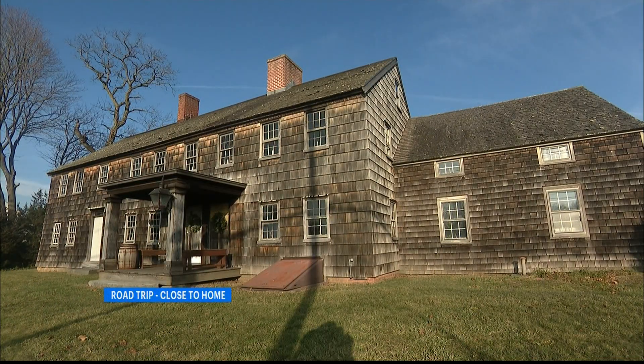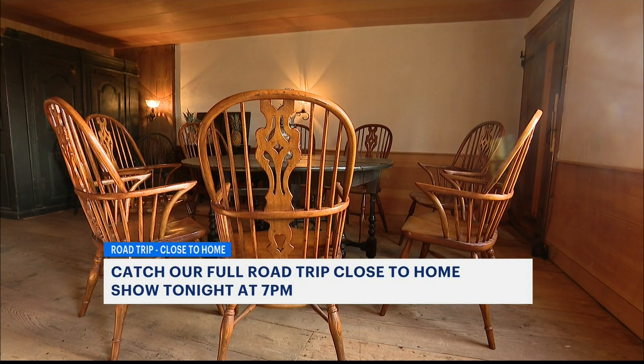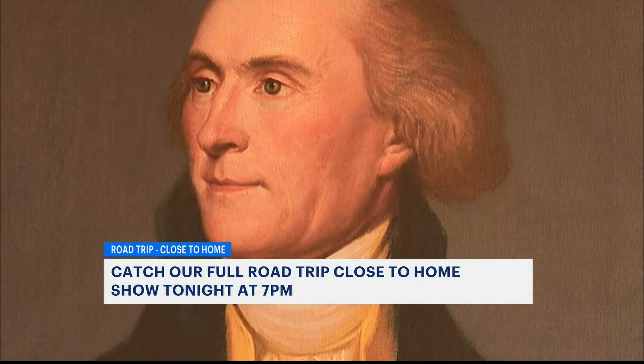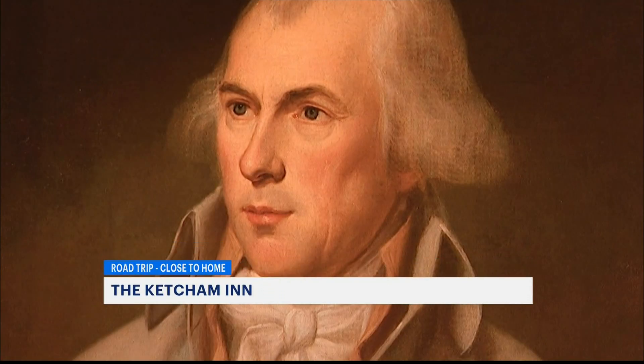During the Revolution, British soldiers took over the inn, making it easy for locals to gather information on their military maneuvers. And after the war, Thomas Jefferson and James Madison stayed, ate, and drank here as well.